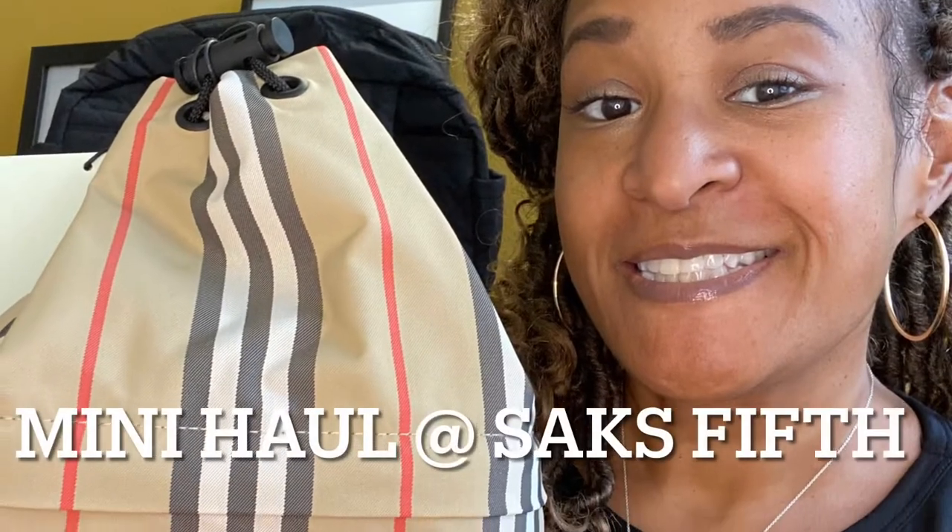Hi friends, it's Shana and I'm back. Today I want to do a quick mini unboxing — a semi unboxing of a mini haul I did online with Saks Fifth Avenue. They were having a sale, and I actually was researching for another video that'll be coming soon, and I picked up two great things. If you're interested to see what I picked up, stay tuned!